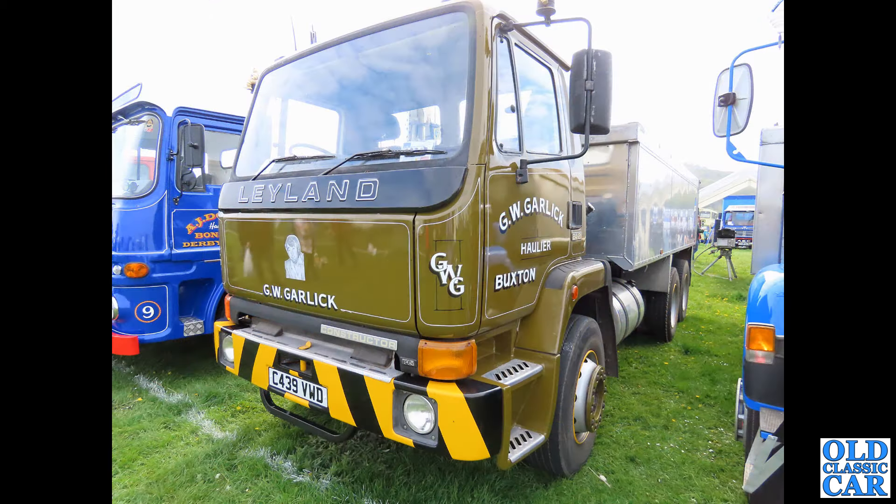Moving to slightly more recent times, about 1985, we have a Leyland Constructor.